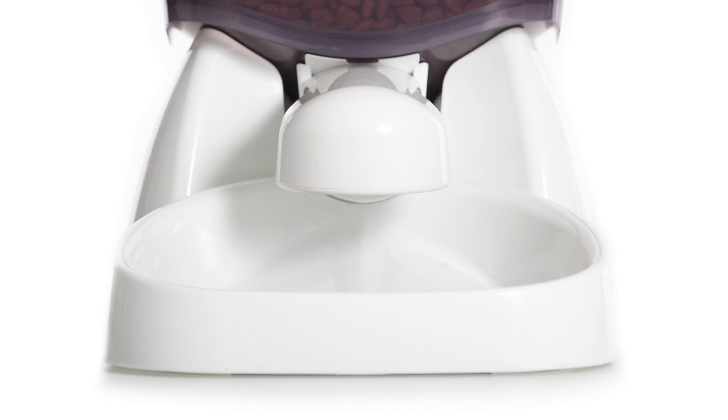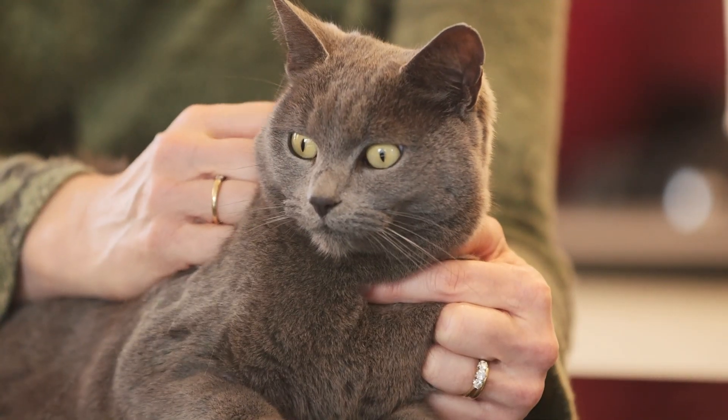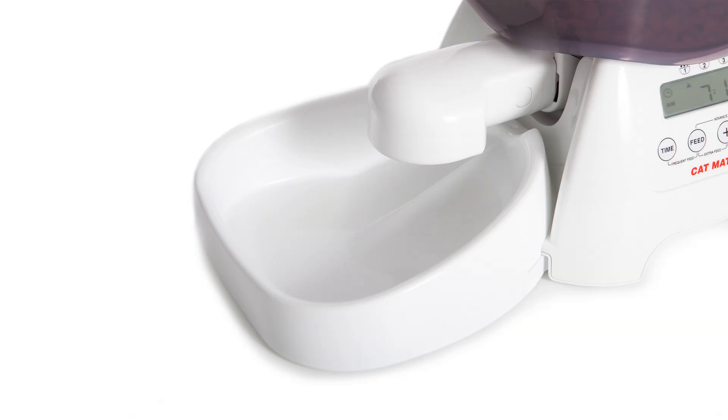The specially designed feed nozzle closes at the end of each feed cycle, again preventing your pet from accessing stored food and keeping the food fresh, ready for the next meal.